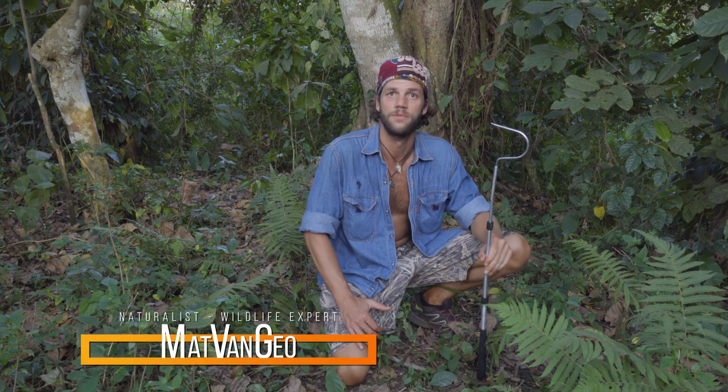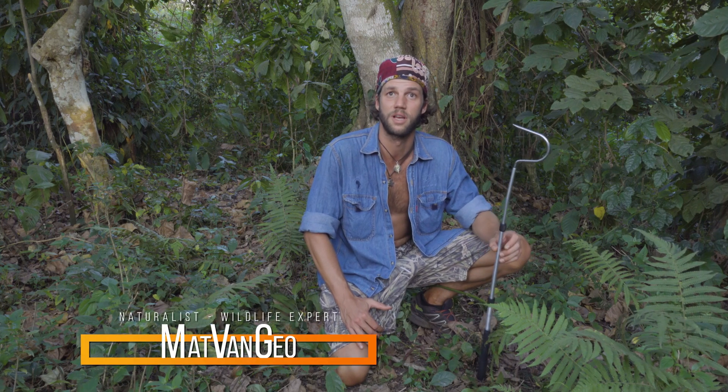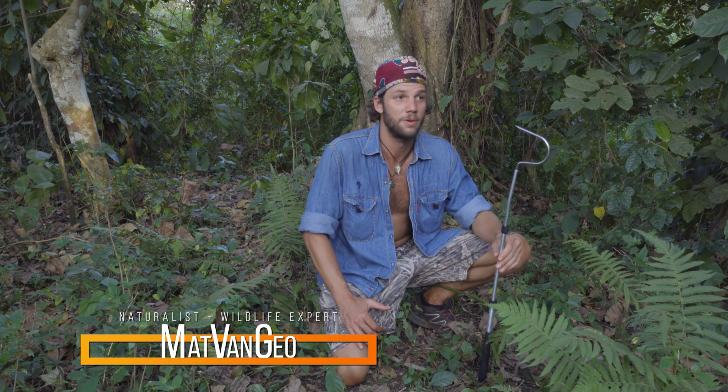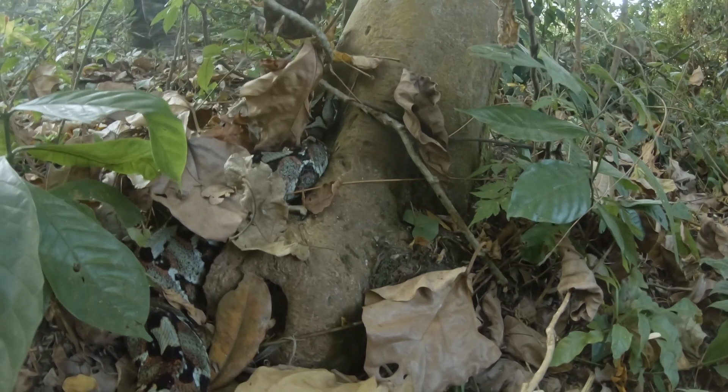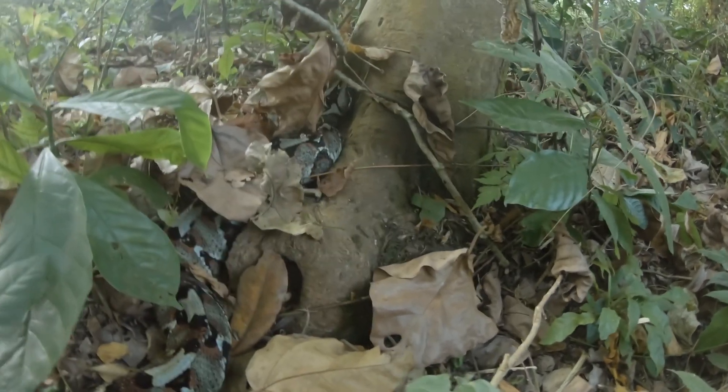Hi guys, it's day four and we've just finished photographing and working with Bitis gabonica. We've been walking around the forest a little bit and lo and behold we have found Bitis nasicornis, which is the Rhinoceros Viper, River Jack, or my favorite name, the Butterfly Viper. I'll explain a little bit later why Butterfly Viper is so relevant as a name, but I'll quickly show you where the snake is actually relaxing in the leaf litter right here.